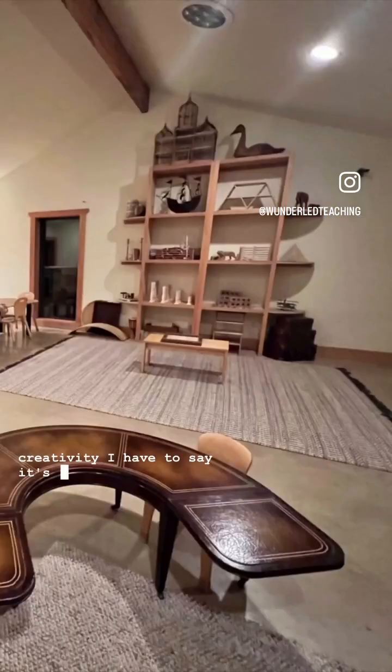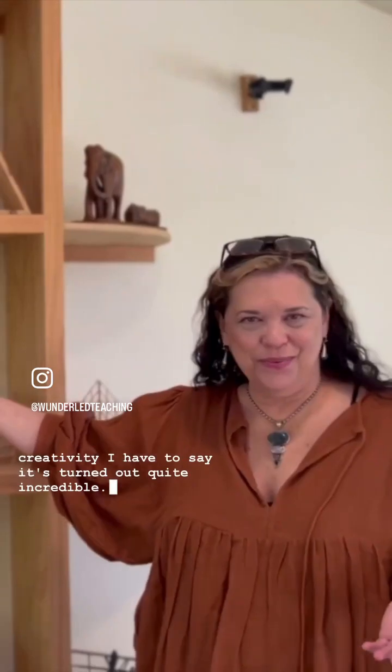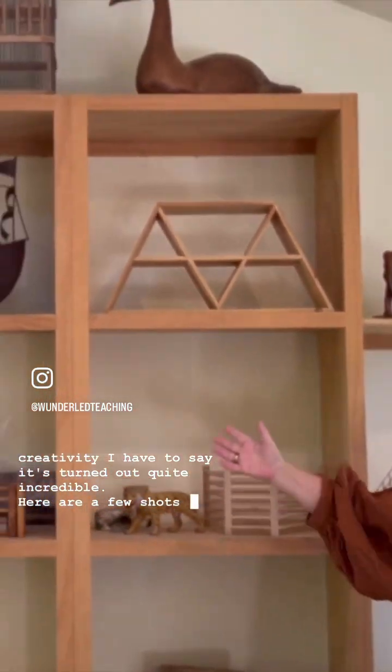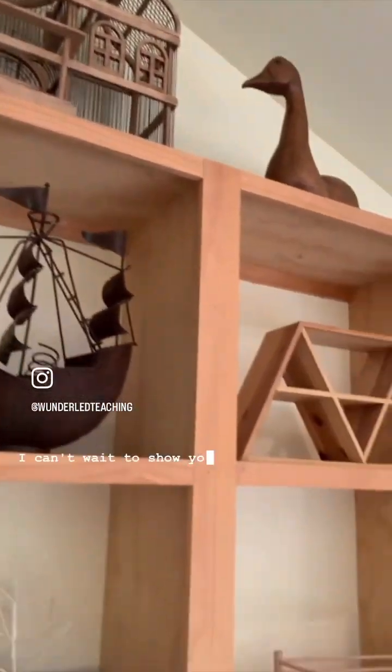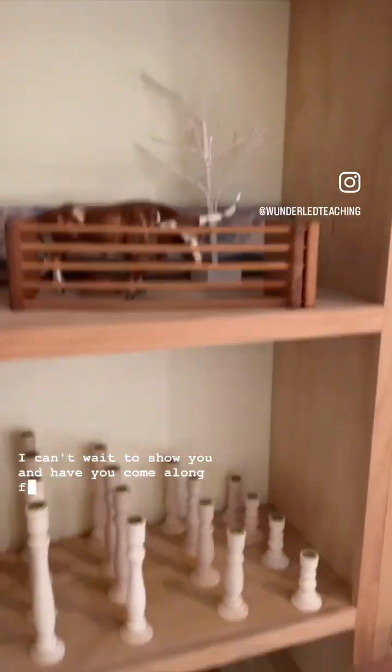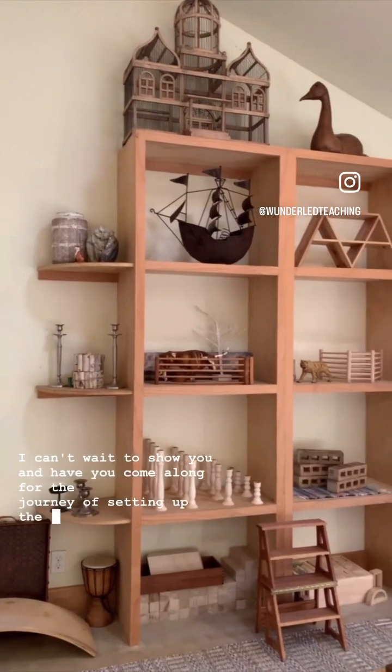I have to say it's turned out quite incredible. Here are a few shots of where the project is now. I can't wait to show you and have you come along for the journey of setting up the Hummingbird Cottage.